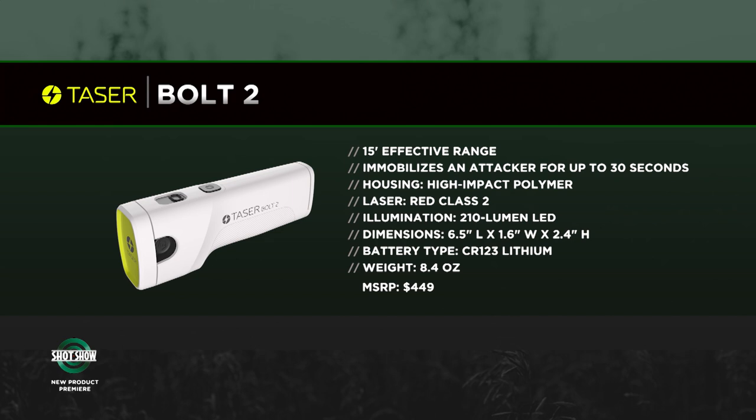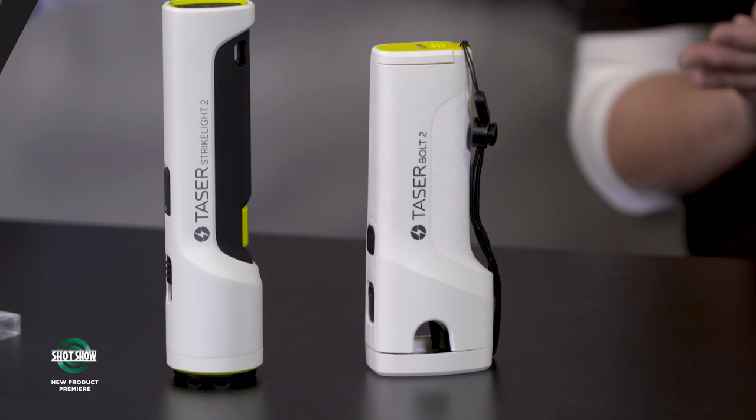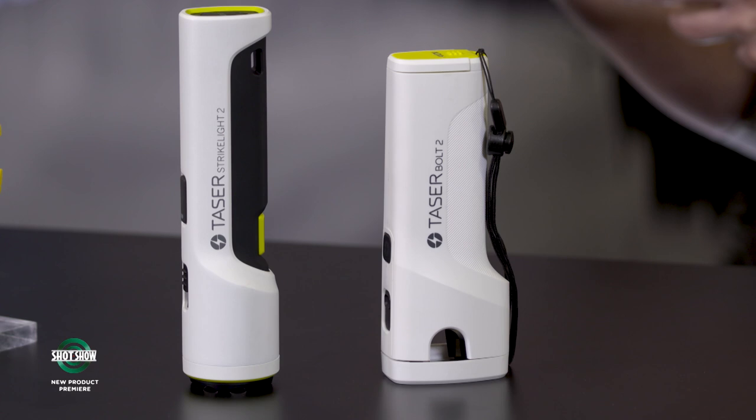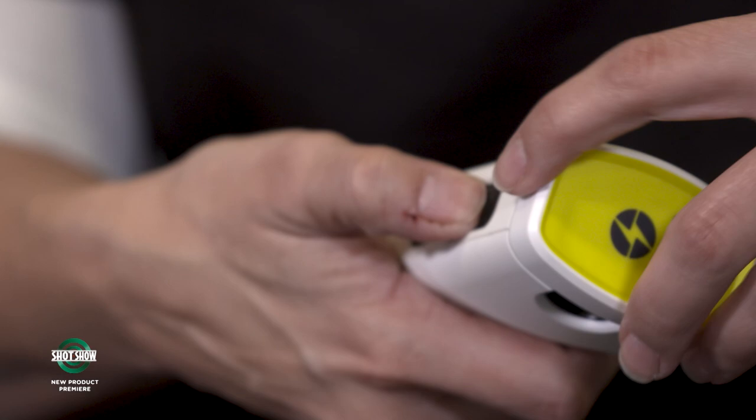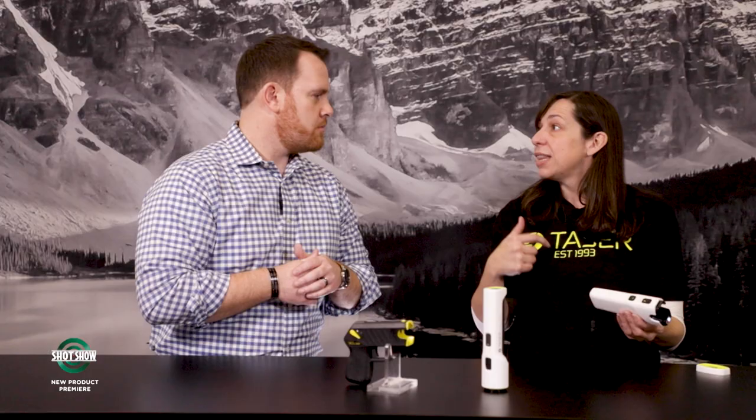They have three products on the table. The first is the new Taser Bolt 2 — their newest civilian device. It uses CR123 batteries, has a built-in safety cap, and a safety distance of 15 feet. It has Bluetooth built in, connecting to an app called Axon Protect on your smartphone. When you deploy the device, it tells the app it's been deployed — they reach out asking if you're okay, and if you don't respond or need help, they send law enforcement to your GPS location, very similar to a home security system.